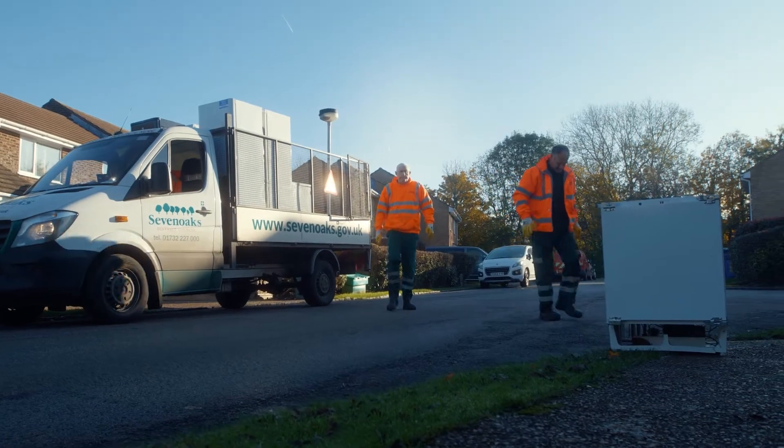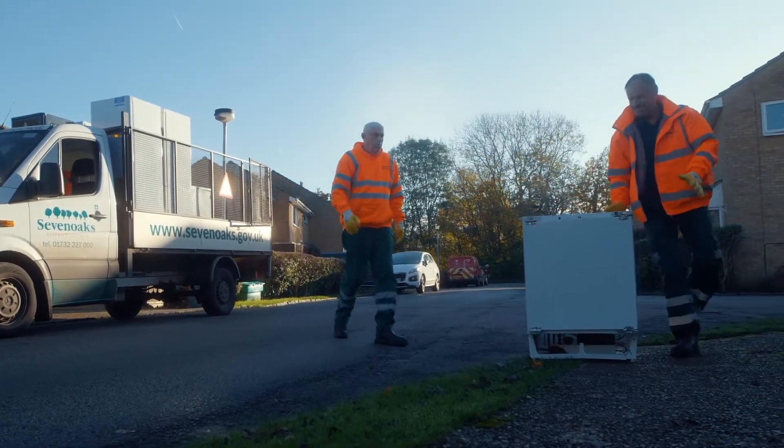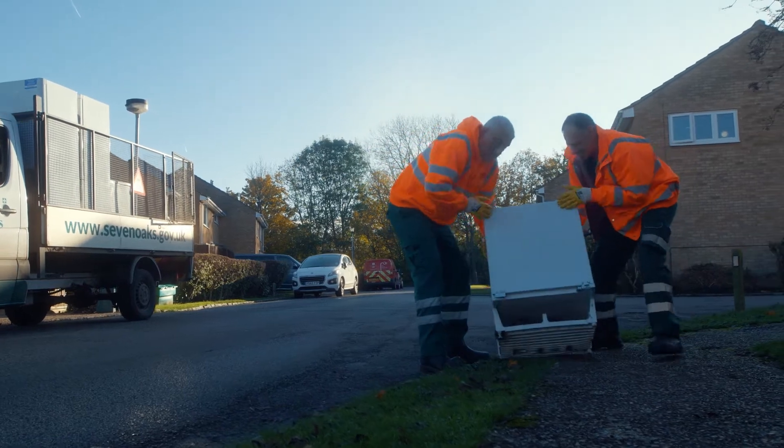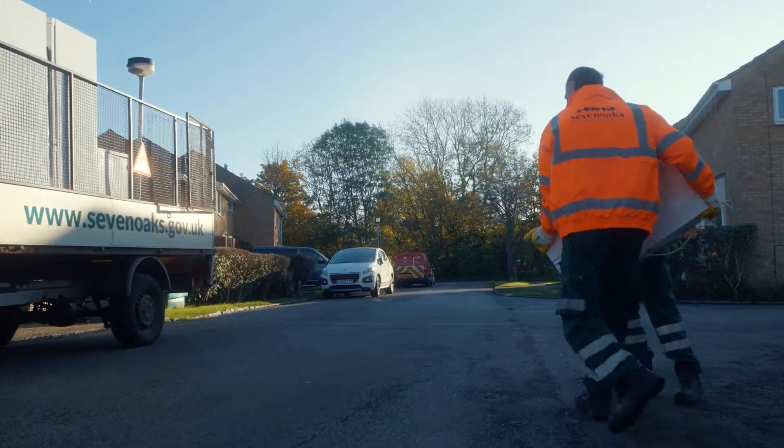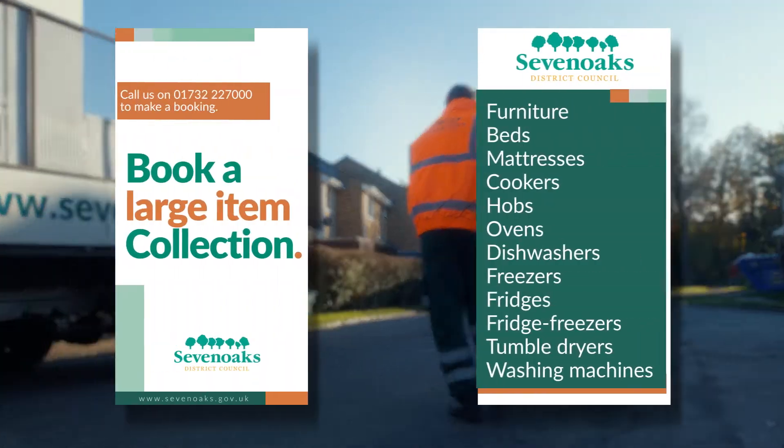Once you've arranged your collection date, simply leave the items on the boundary of your property. A maximum of 10 items can be collected at any one time. Sevenoaks can collect the following items for disposal.